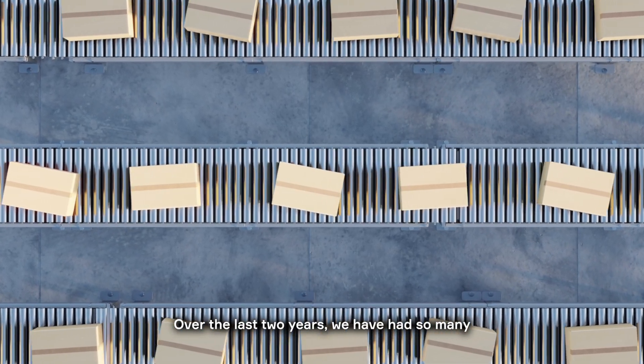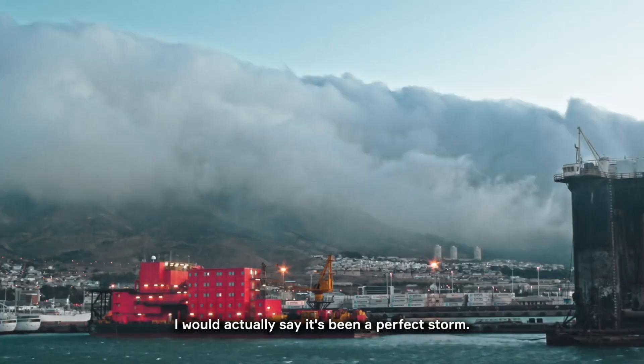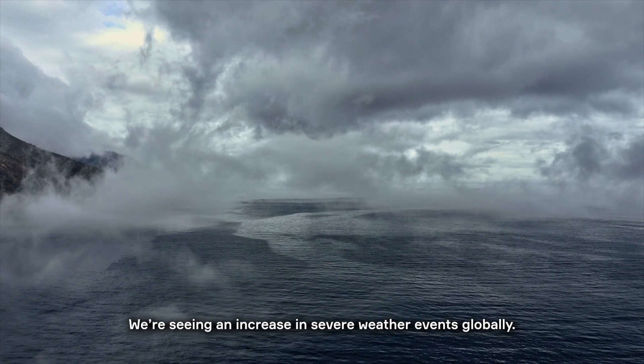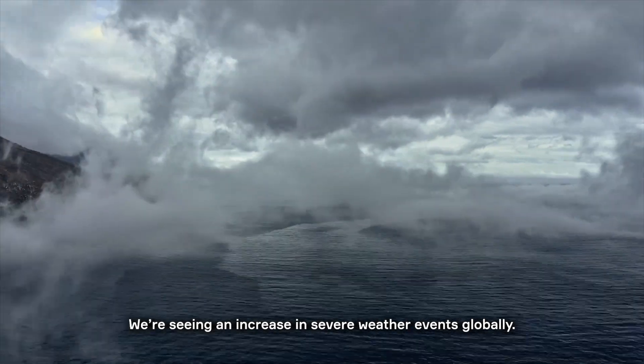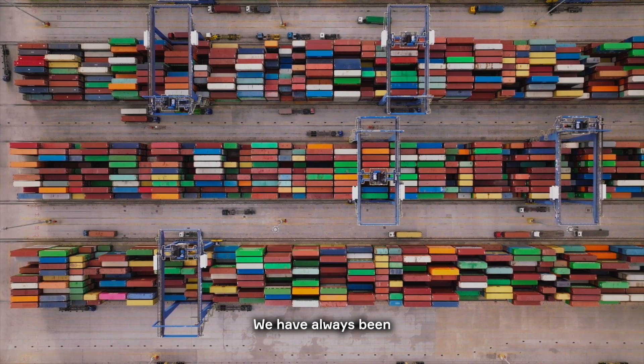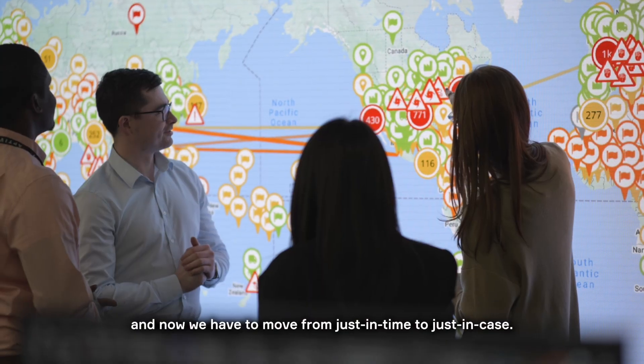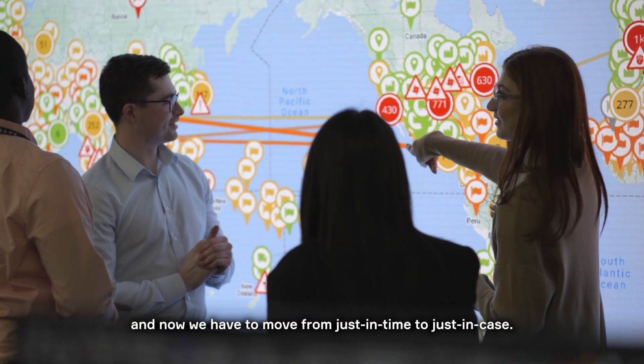Over the last two years we have had so many supply chain disruptions. I would actually say it's been a perfect storm. We're seeing an increase in severe weather events globally, and we are seeing more and more geopolitical tensions. We have always been designing supply chain networks for being just-in-time, and now we have to move from just-in-time to just-in-case.